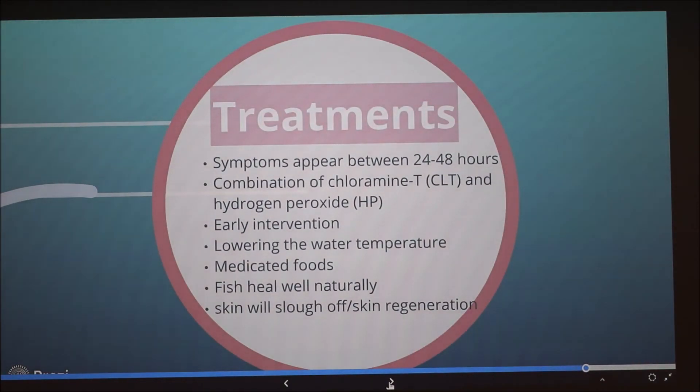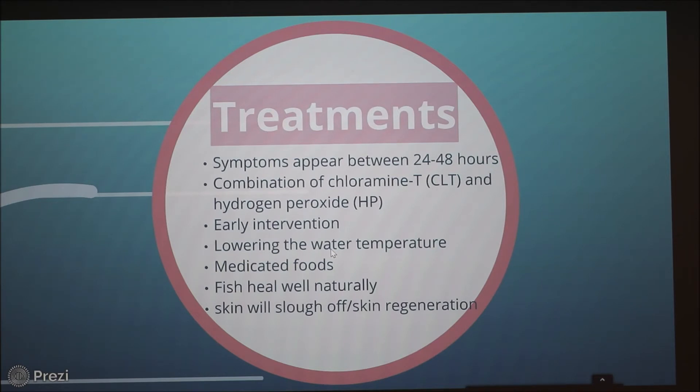Unfortunately, most treatments can only help farm-raised fish — it's hard to pinpoint outbreaks in the wild and contain them. Symptoms begin appearing within 24 to 48 hours, and early intervention is key. One treatment is a combination of chloramine-T and hydrogen peroxide, which have to be paired together. If this is happening in your own tank at home or on a fish farm, you can also lower the water temperature to help reduce the spread. Medicated foods are more of a preventative treatment rather than an actual treatment. Fish naturally heal well on their own — that's why catch-and-release works, as their skin regenerates quickly.